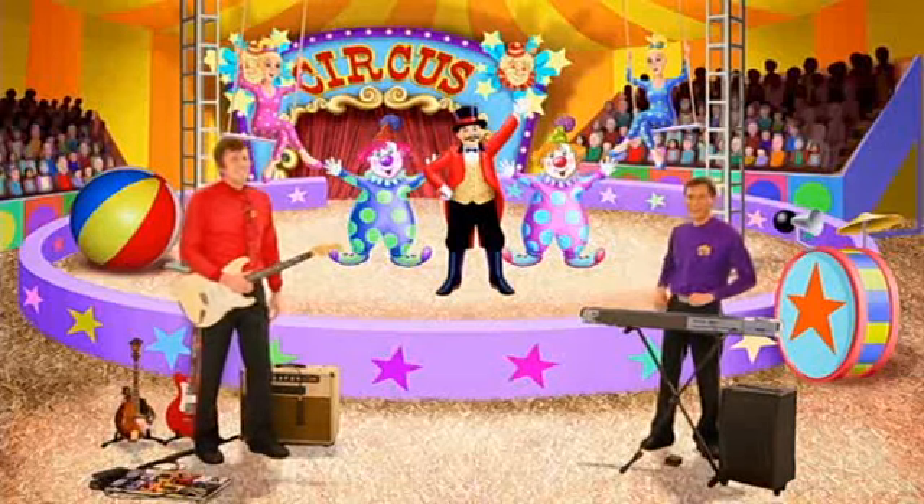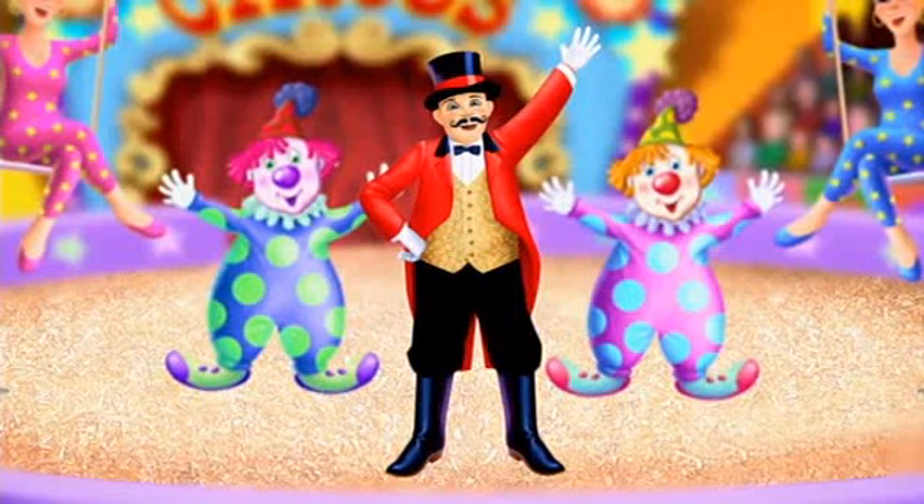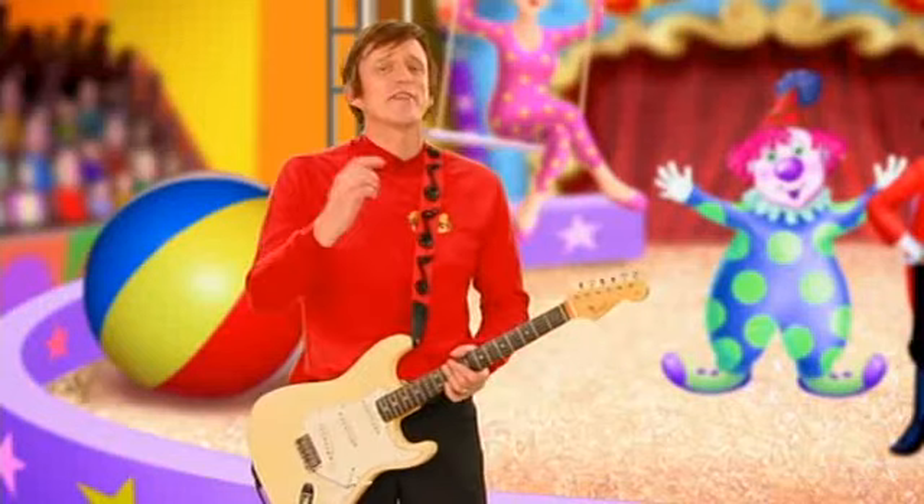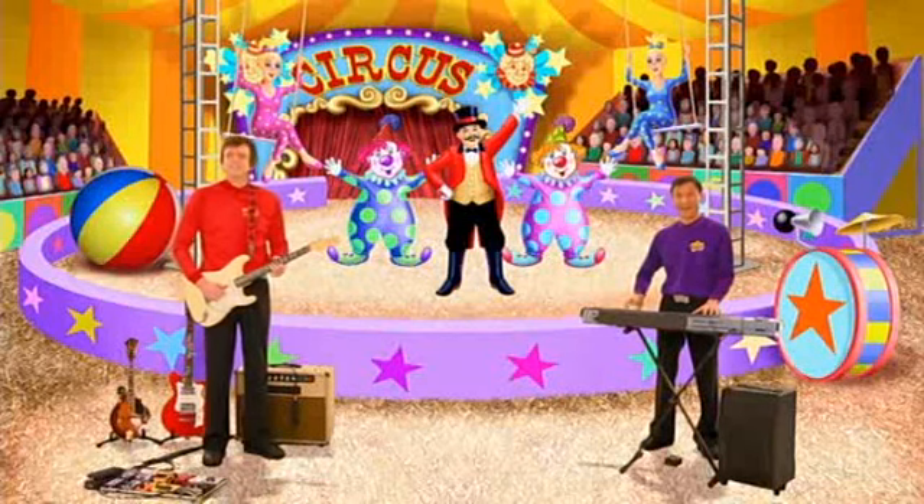Well, there's the ringmaster in his top hat and bright red coat. He's in charge of the circus. He looks fantastic. Thanks for helping us paint our picture!